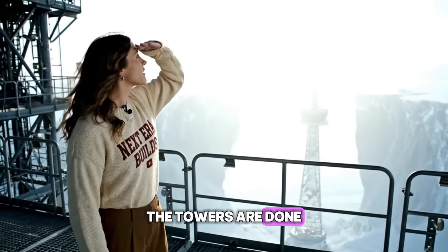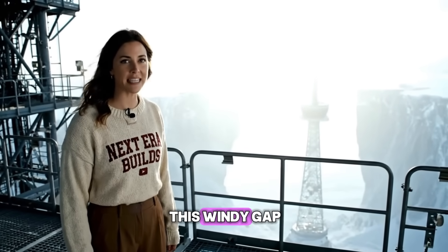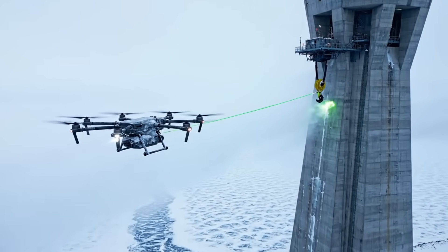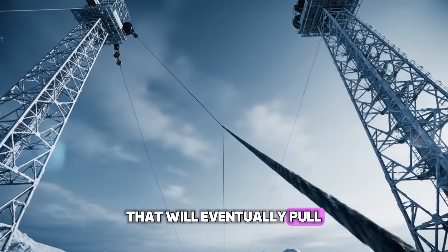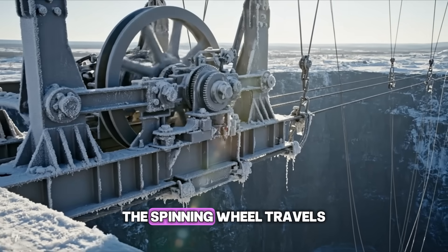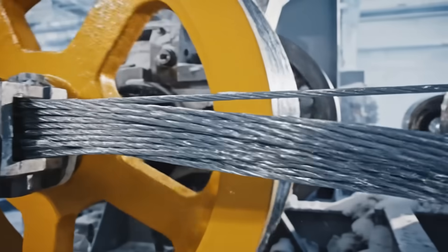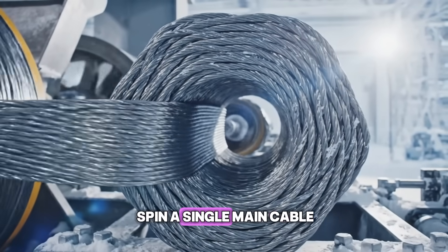The towers are done. Now comes the hardest part — spinning the cables across this windy gap. The first connection is made by a drone carrying a thin pilot wire across the span. This single wire is the guide that will eventually pull the massive main cables across. The spinning wheel travels back and forth thousands of times, laying individual steel wires. Each pass adds more strength. It takes months to spin a single main cable.